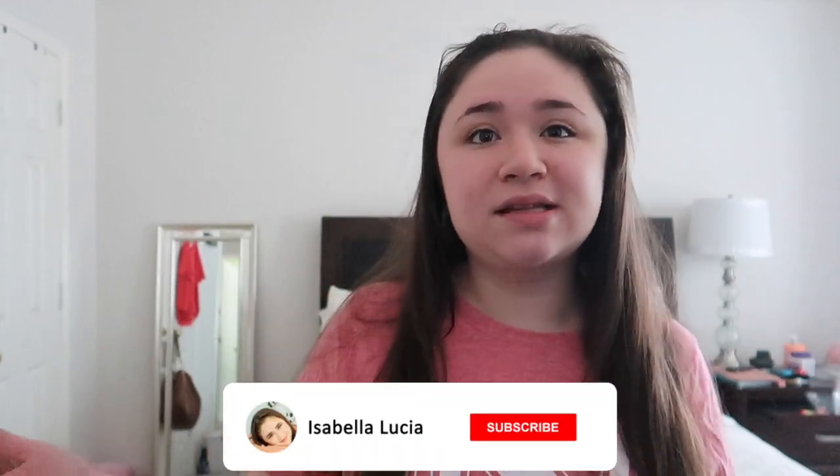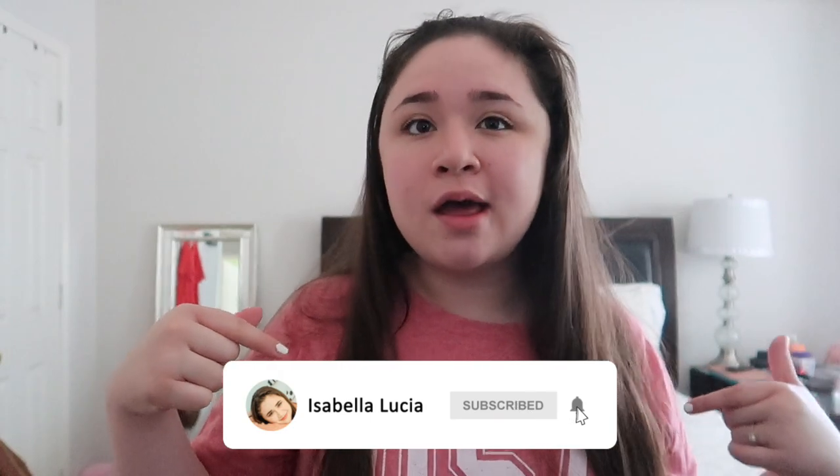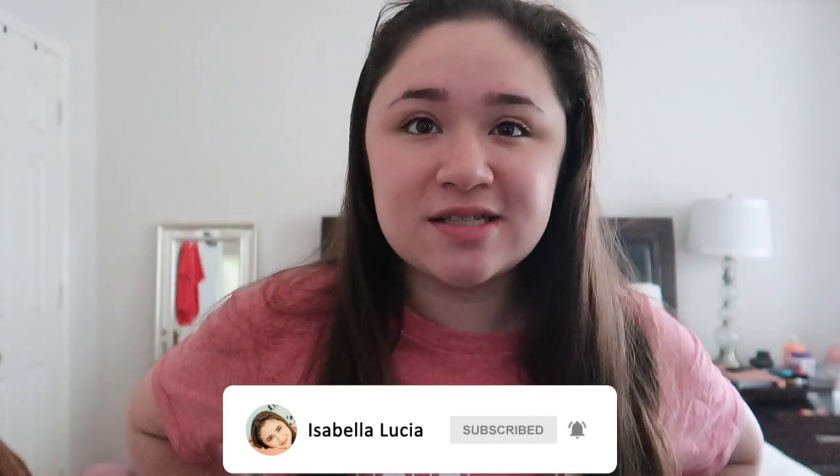Hey guys, it's Isabella. Welcome back to my YouTube channel. Today's video is going to be my skincare routine. I did a poll on my Instagram and my skincare routine won for this week's video, so that's what I'm going to be doing. If you're new to my channel, I'm Isabella. Welcome! I really hope you guys like this video and subscribe to my channel to see more content from me. Don't forget to click the subscribe button down below, and turn on your post notifications by clicking the bell icon so you never miss another upload from me. Without further ado, let's get started.